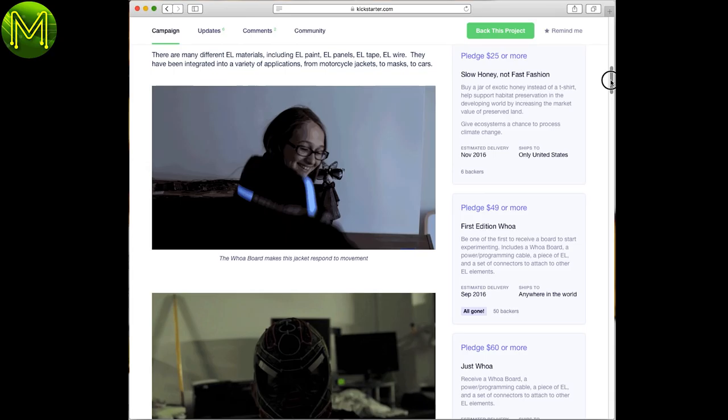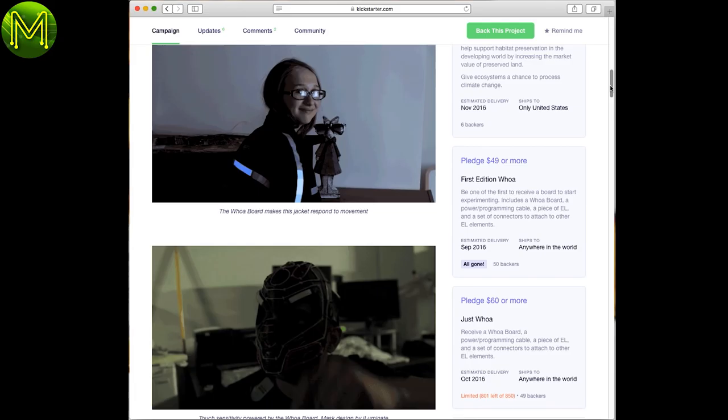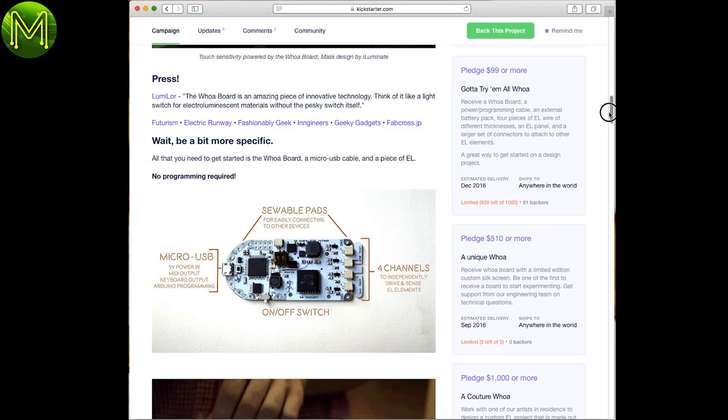The WoW board allows you to turn any electroluminescent material into a capacitive sensor. Really cool, and opens up a lot of great project ideas. But I'm over on my tech budget this month and really can't afford it.